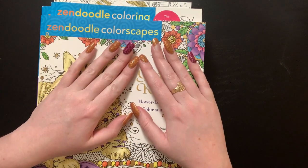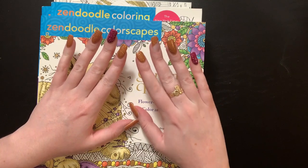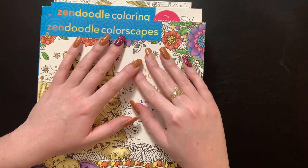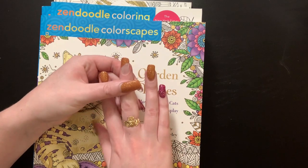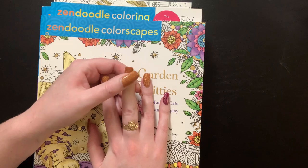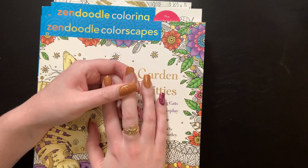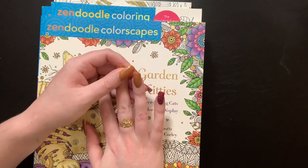Hey everybody, welcome back to the channel! Shayna here. I'm filming this on the same day that I filmed my color-in chat this week, so ignore the little nail — I was lifting a bookshelf and it broke right in half. It's kind of an eyesore but I didn't have time to remove it today, so just ignore that.